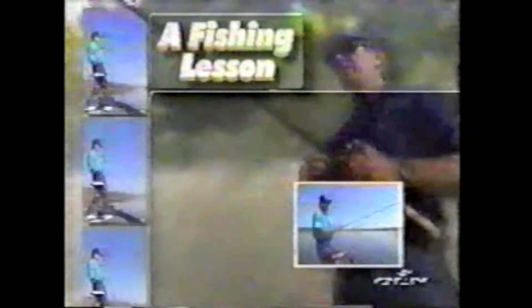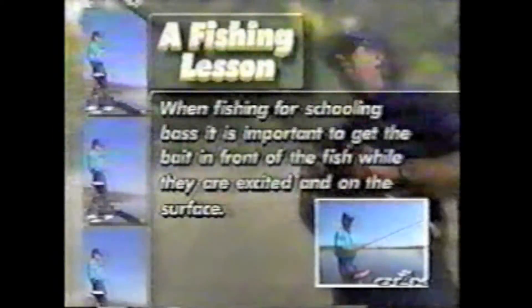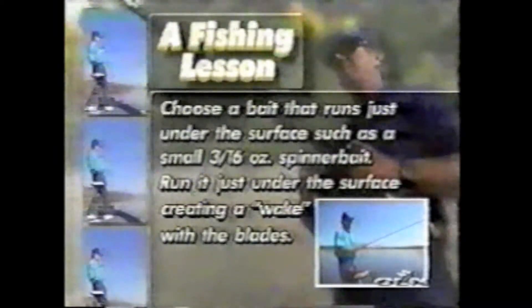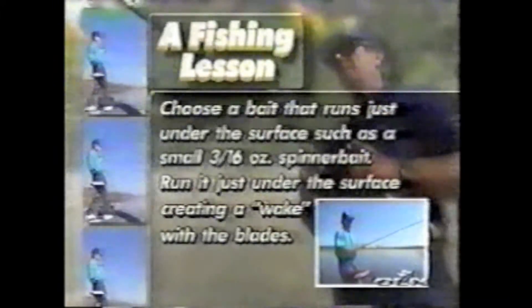I'm needing something that runs closer to the surface but under the water, and that little bitty 3/16th ounce Pro Model spinnerbait — there ain't a better bait made for catching fish chasing little baits, fishing stock ponds, or even schooling bass, as long as they're largemouth. White bass and hybrids don't hit this too good, but largemouths chasing little shad love it. You can hold it up near the surface and buzz it, leaving that little wake. When fishing for schooling bass, get the bait in front of the fish while they're excited. Choose a bait that runs just under the surface, such as a small 3/16th ounce spinnerbait, creating a wake with the blades.